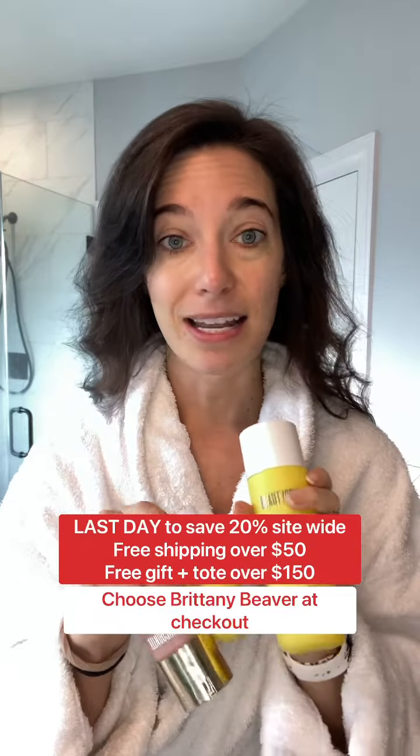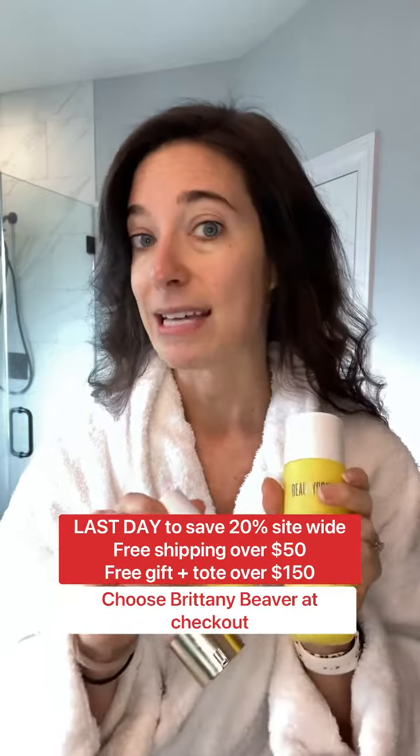A skincare routine is three to four steps depending on if you cleanse in the morning or at night. You can get this done in a couple of minutes every morning to have the best skin.